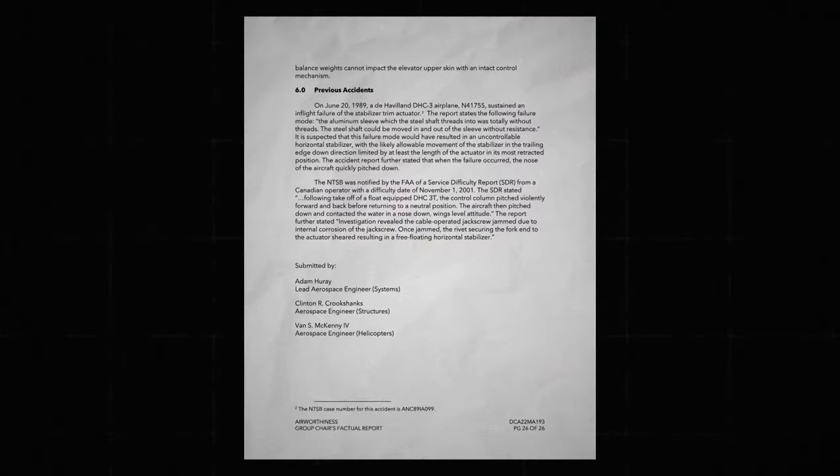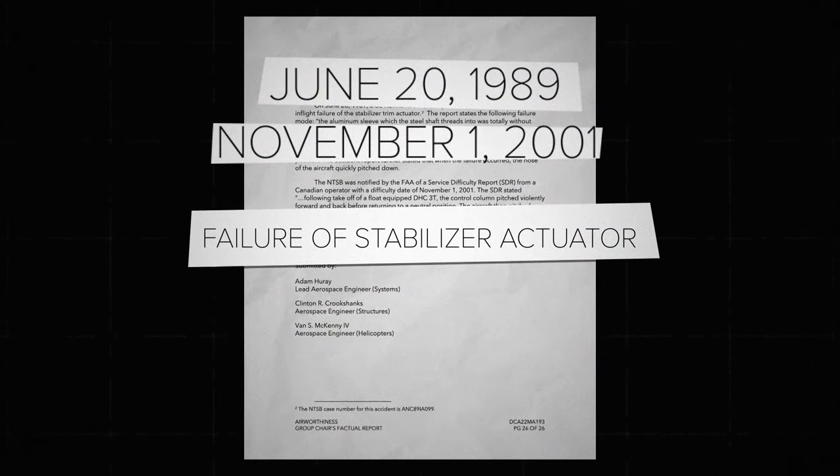According to the NTSB, there were two previous DHC-3 accidents involving the stabilizer, where both planes immediately pitched down. Neither accident involved the stabilizer coming apart. We just wanted to add a belt-and-suspenders sort of approach to make sure that that couldn't recur.